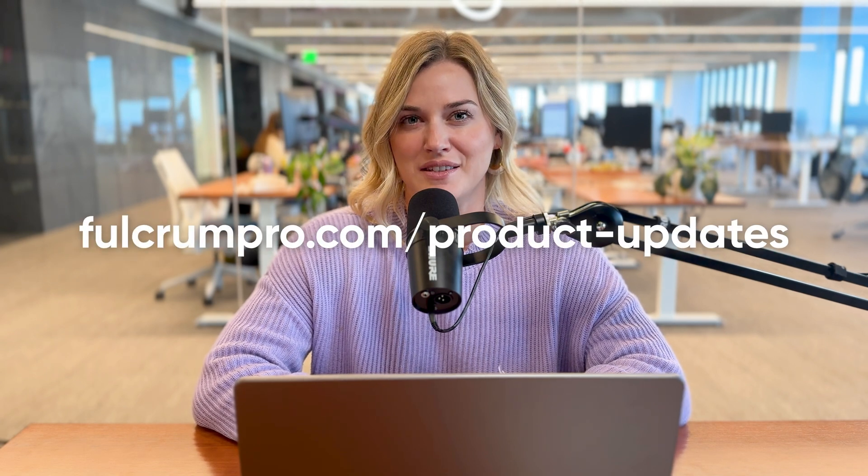As always, there are more updates than we had time to cover here, so if you'd like to see everything, visit fulcrumpro.com/product-updates. Or if you'd like to see how it works in your Fulcrum instance, reach out to your launch manager or your customer success manager. Thanks for watching, and we'll see you again next time.